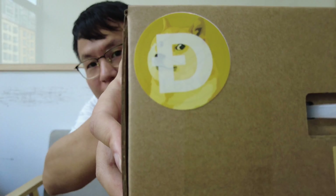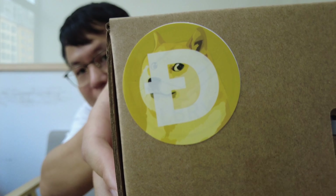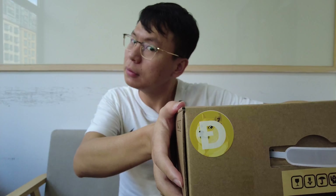Look at this, how cute the face is — Elon Musk likes this face very much too. Hey, what's up guys, welcome to another video of Inside the Factory. Today I'm going to show you the unboxing video of two mini Doge miners.